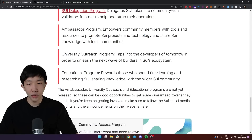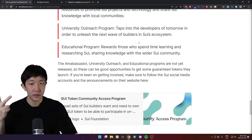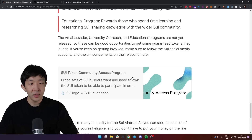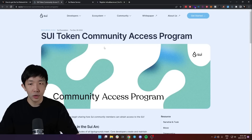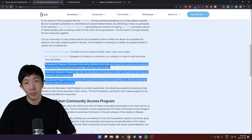Alternatively there are also three other programs: the ambassador program, the university outreach program, and the educational program. These are not live yet because the network isn't at that stage, but I think sometime this year they will go live. You can find all the information on the Sweet website under the official blogs.